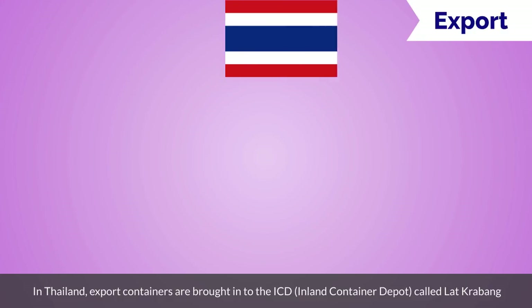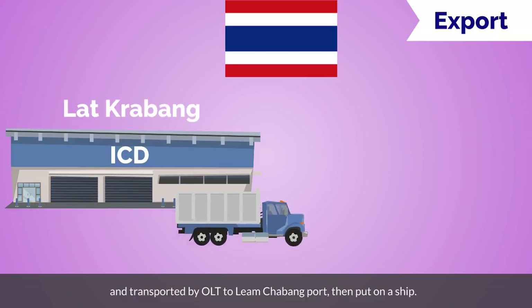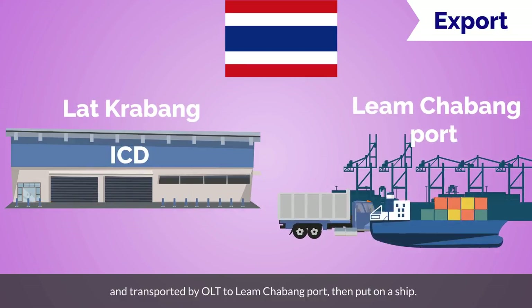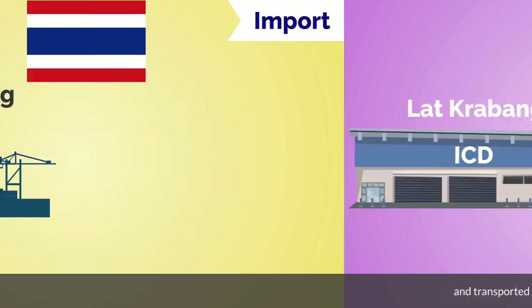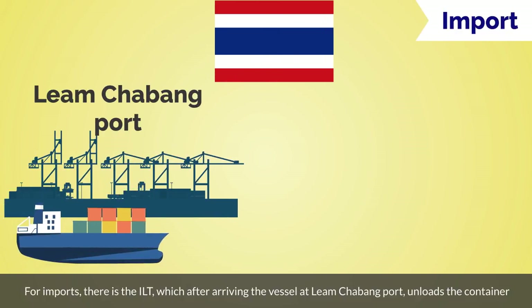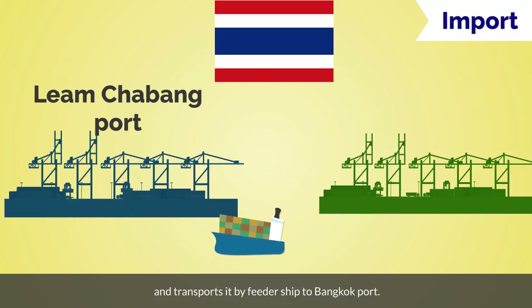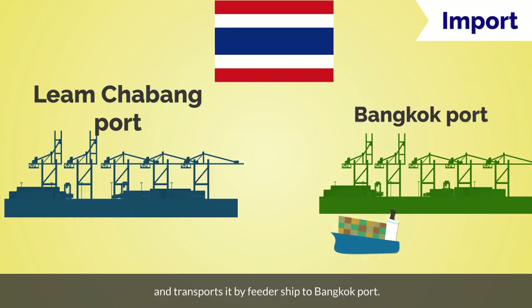In Thailand, export containers are brought into the ICD, inland container depot, called Lod Kribang, and transported by OLT to Laem Chabang Port, then put on a ship. For imports, there is the ILT, which after a vessel arrives at Laem Chabang Port, unloads the container and transports it by feeder ship to Bangkok Port.